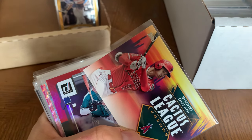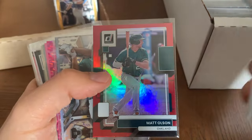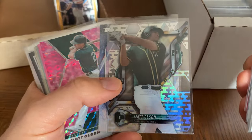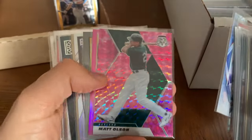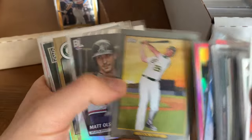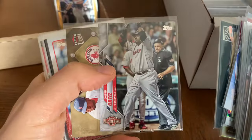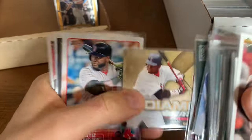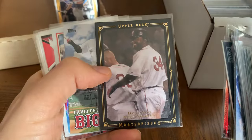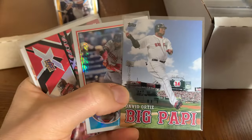So obviously Shohei went to the Dodgers because he felt like he'd have a better chance of winning championships there — and can't really argue with him on that. Well, what are you gonna do. Matt Olson — man, what a 2023 season he had. Love that pink refractor, these cards are sick. Oli. David Ortiz — nice cards there. Fleer Ultra, I like that black border card.